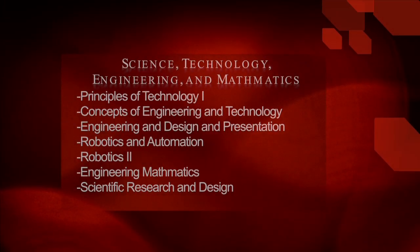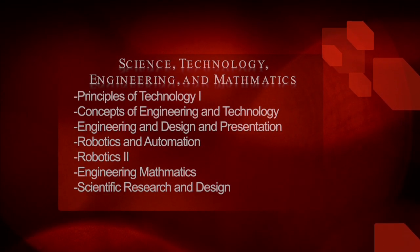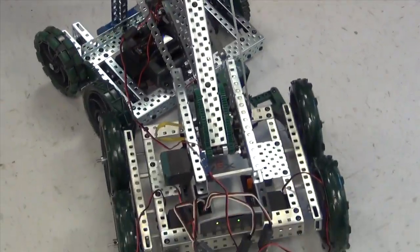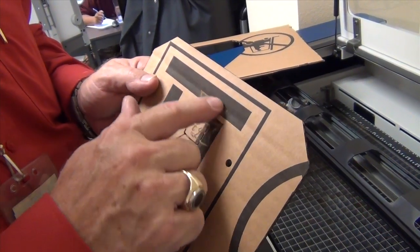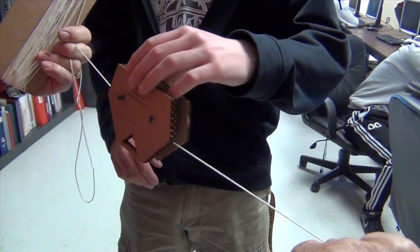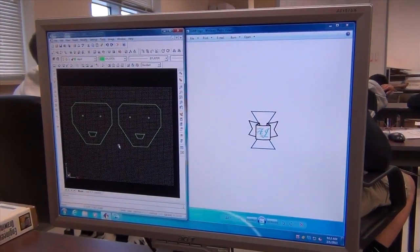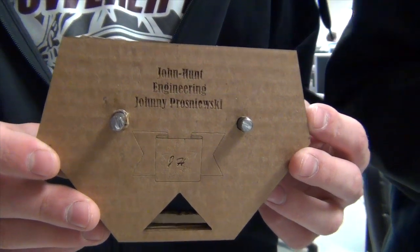In STEM — science, technology, engineering, and mathematics — you can take courses in concepts of engineering and technology, engineering design and presentation, robotics and automation, engineering mathematics, principles of technology one, and scientific research and design. The laser will burn two different types of files: it will etch a JPEG and cut a DXF. When students design it on the CAD program, they export it as a DXF file, which is the machine code that runs the laser. Everything has to be done with the laser — students must measure with a caliper, calculate the size of the hole, and burn the hole exactly the right size.